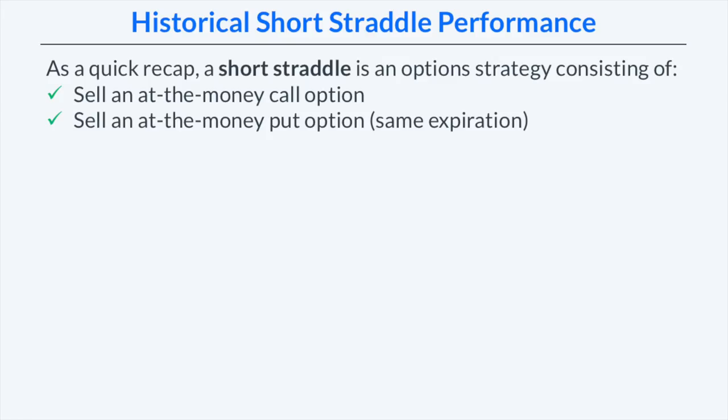As a quick recap, the short straddle is an option strategy that consists of selling an at-the-money call option and an at-the-money put option in the same expiration cycle. You can sell a straddle that does not use the at-the-money strike price, but selling an at-the-money straddle is the most common approach.